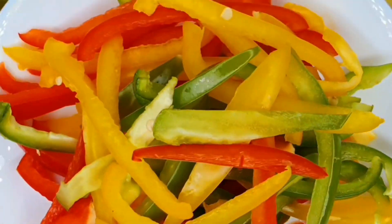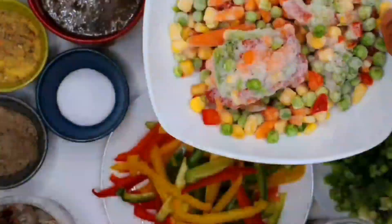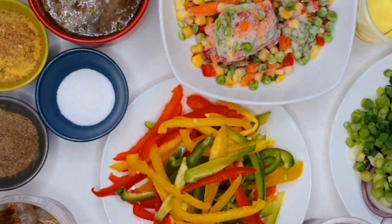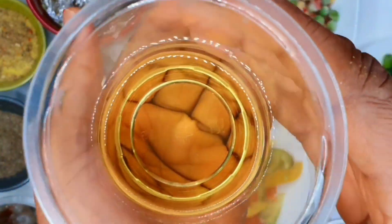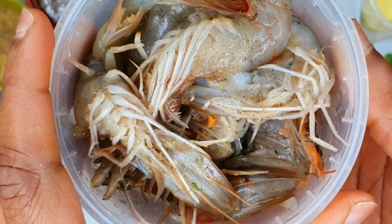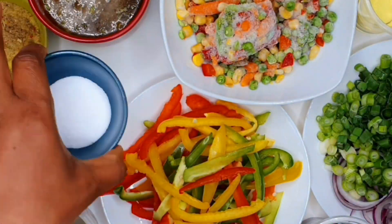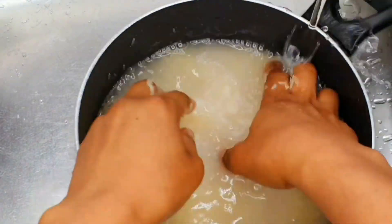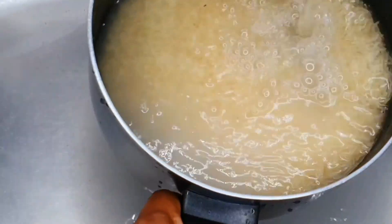Quick rundown of all the ingredients: I've got colored bell peppers, frozen mixed vegetables, spring onions and red onions, curry, rapeseed oil, soy sauce, seasoned shrimps, a mixture of black and white pepper with thyme, a mixture of vegetable seasoning and no seasoning cubes, salt, chicken stock, and of course the most important ingredient — rice!